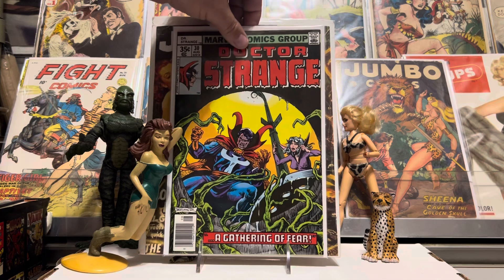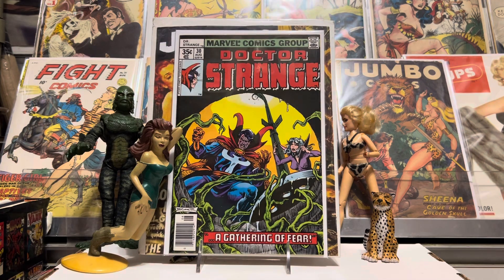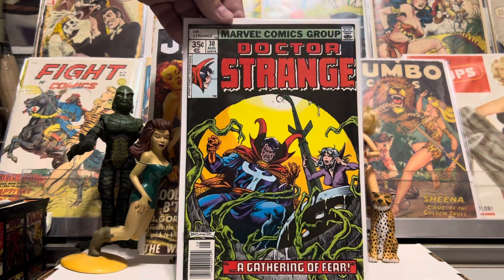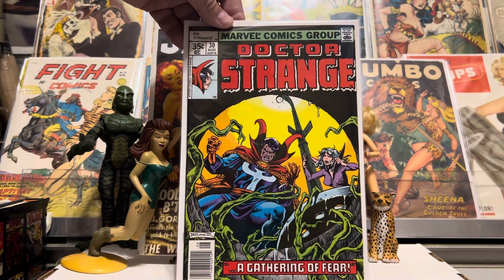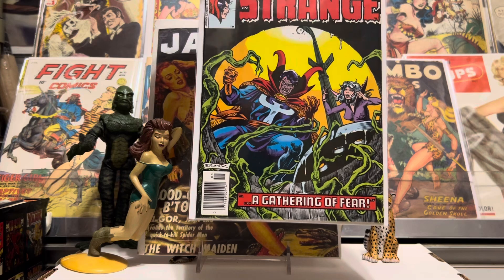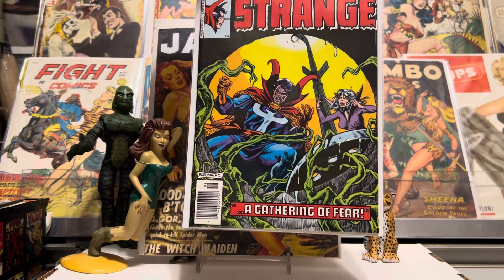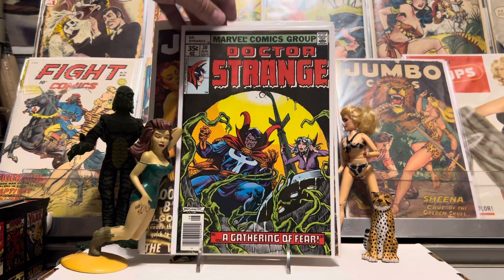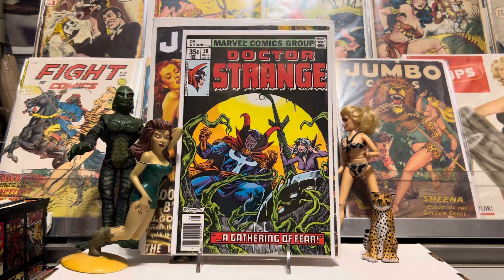We'll start you off with a nice Frank Brunner cover on Doctor Strange number 30. It was in really nice shape. I got this for just a couple of bucks, so it was a good deal in my opinion. A 35-center, Frank Brunner cover, Doctor Strange, Clea. I think I already have that one, but it was in such nice shape I just couldn't leave it behind at that price — thought it was a pretty good deal.